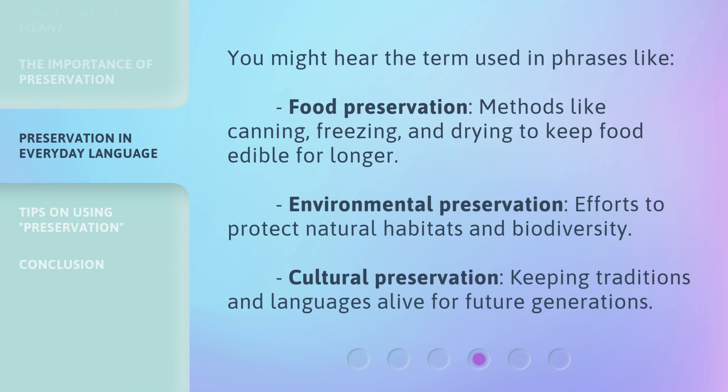You might hear the term used in phrases like Food Preservation — methods like canning, freezing, and drying to keep food edible for longer. Environmental Preservation — efforts to protect natural habitats and biodiversity. And Cultural Preservation — keeping traditions and languages alive for future generations.